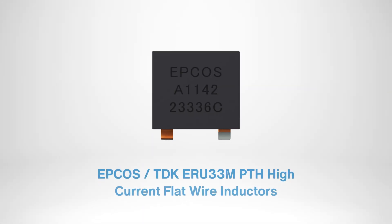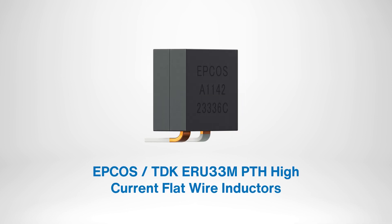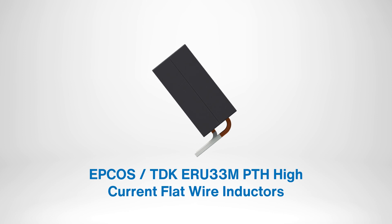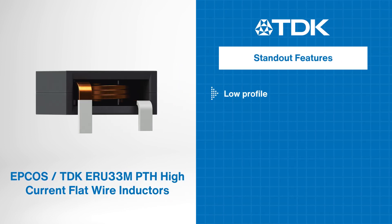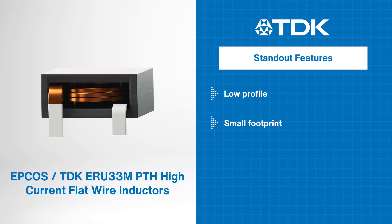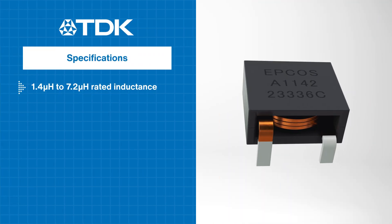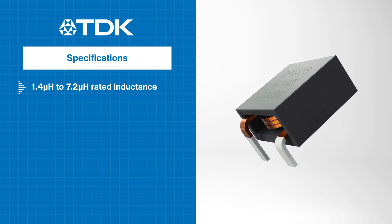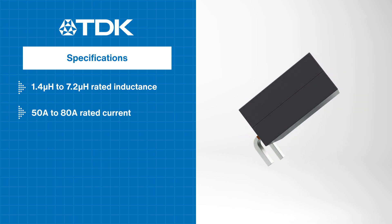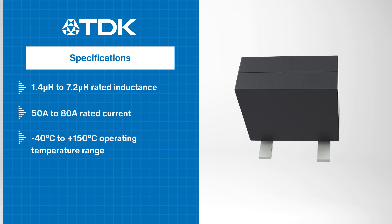The TDK ERU 33M PTH high-current flat wire inductors are AEC-Q200 qualified components designed for high-performance applications. Their standout features include a low profile, small footprint, and extremely low DC resistance. With a rated inductance range of 1.4 microhenries to 7.2 microhenries and rated current from 50 amps to 80 amps, these inductors ensure superior performance in high-current power circuits.